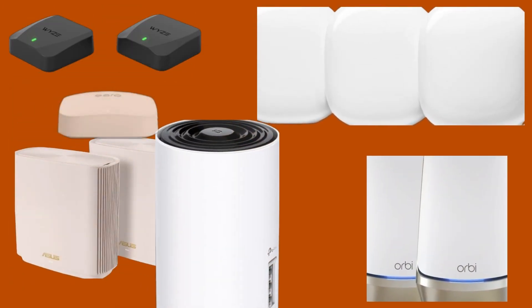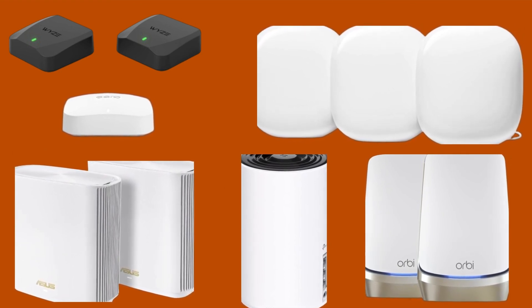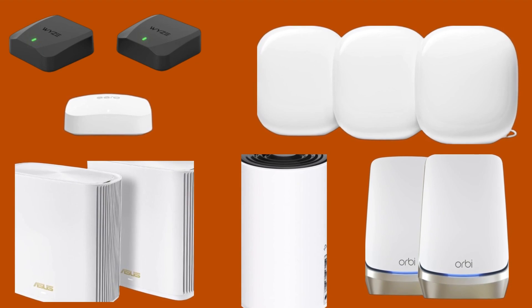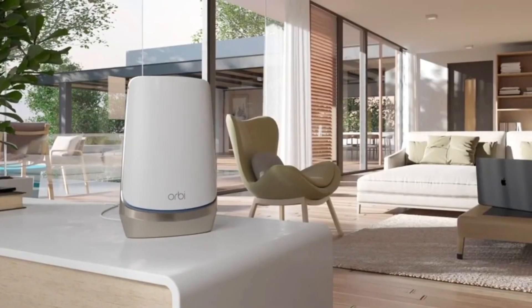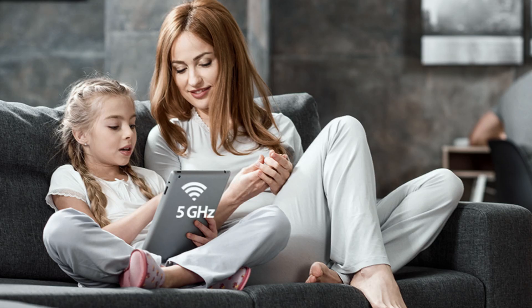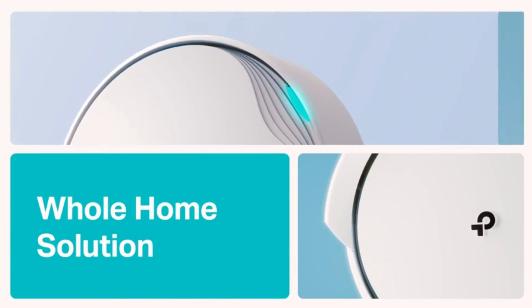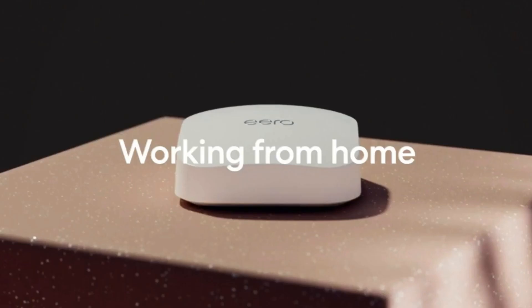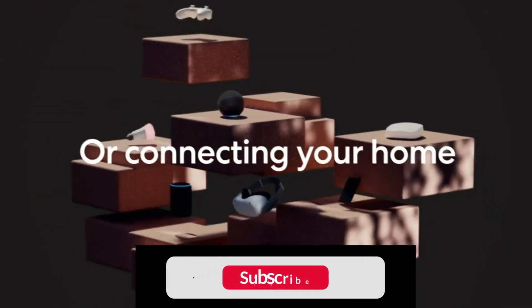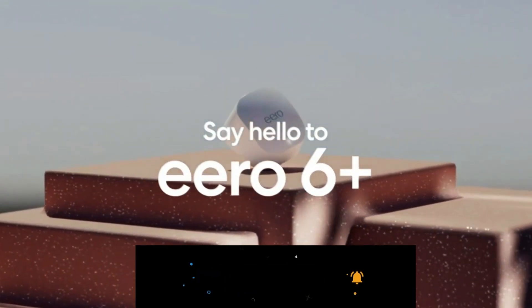So, do these Wi-Fi 6E routers live up to the hype? Absolutely. With mind-blowing speeds, exclusive tri-band or quad-band technology, advanced Wi-Fi 6E capabilities, and top-notch security features, these are game-changers in the world of mesh routers. If you're ready to elevate your home network, one of these Wi-Fi 6E routers might just be the powerhouse you've been waiting for. Don't forget to hit that like button, subscribe for more tech insights, and share your thoughts in the comments. Until next time, stay connected.